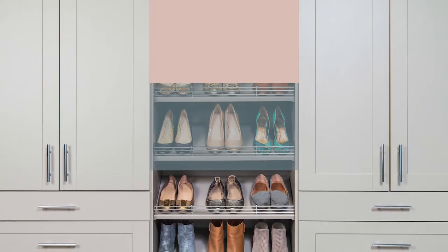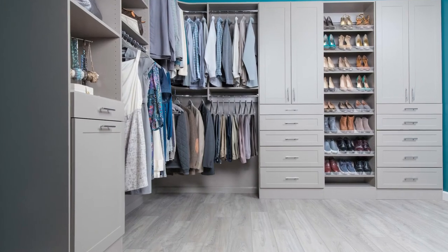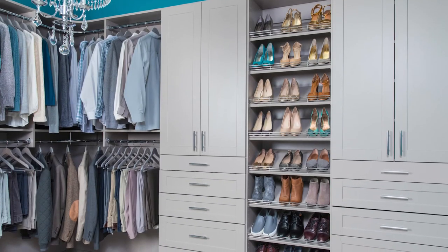Century Grey is so versatile, it also blends well with earthy, natural tones and flawlessly with a grey palette. It's the perfect greige you've been looking for.